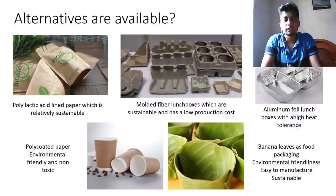The available alternatives for polystyrene lunchboxes include: polylactic acid lined papers, which are a relatively sustainable material; molded fiber lunchboxes, which are sustainable and have a low production cost; aluminum foil lunchboxes, which have a high heat tolerance; polycoated paper, which is environmentally friendly and non-toxic; and banana leaves, which are also environmentally friendly, easy to manufacture, and a sustainable material.